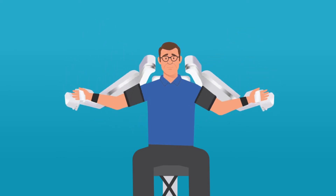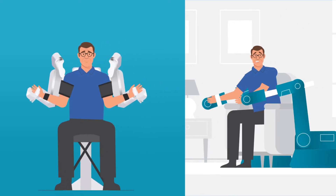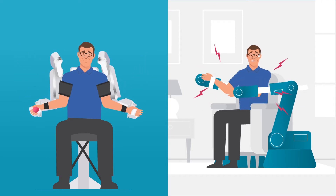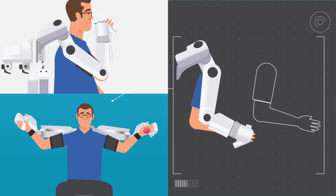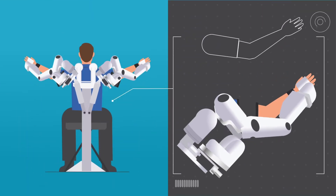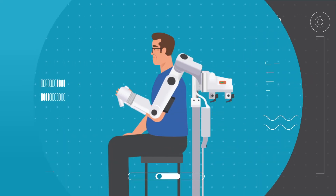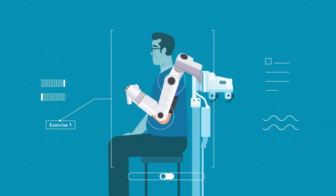Harmony SHR defies preconceptions of what robots are and how they move. Rather than being rigid and unforgiving, Harmony SHR can move fluidly with a patient's natural movements. It has an anatomically matched shoulder construct that mimics the glenohumeral joint with a scapular component, working with the patient's natural scapulohumeral rhythm and allowing dynamic range of motion. Impedance control enables soft movements for gentle, forgiving interactions with the patient.